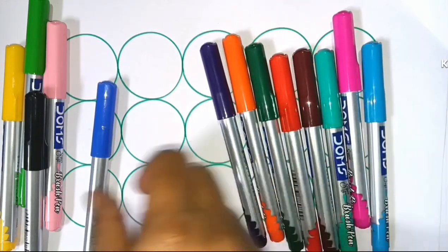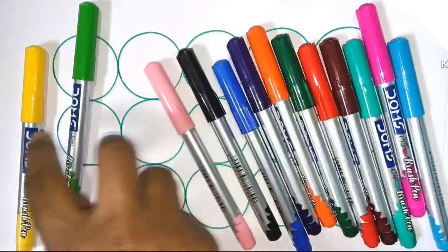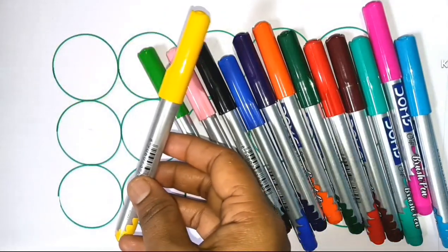Violet color, black color, light green color, yellow color.